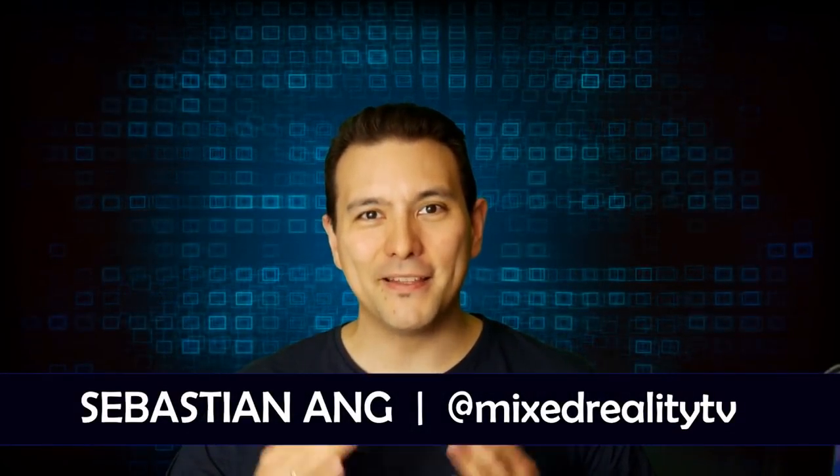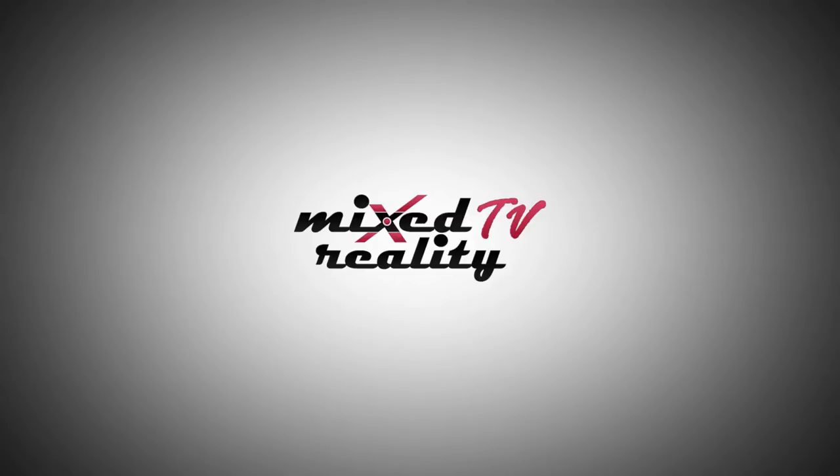Hello and welcome to Mixed Reality TV. My name is Sebastian Ang and this is the hands-on review of the Pimax 8K. Yesterday was quite a special day for me because I went all the way to Amsterdam just to check out the world's first 8K VR headset, the Pimax 8K.